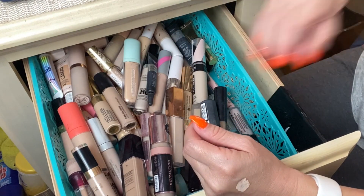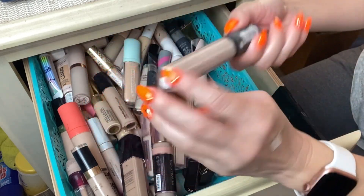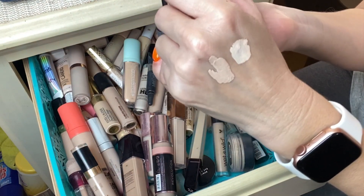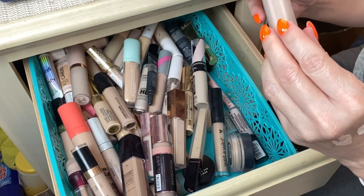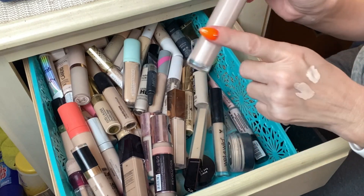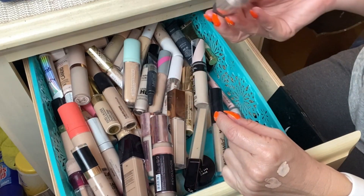Another one — this is from the brand Collab, which you can find at Sally's Beauty. I enjoyed this concealer very much but it's been in my stash for a while so I need to update it. It's in the shade Porcelain. Collab is a really great brand at Sally's Beauty if you want to check it out. Next up I have the Urban Decay Stay Naked Correcting Concealer in shade 20NN, which I actually wore yesterday.